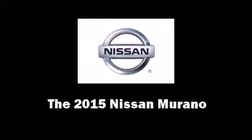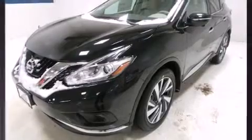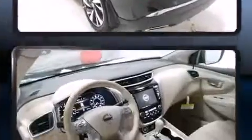Step into the 2015 Nissan Murano. Smooth gear shifts are achieved thanks to the refined six-cylinder engine. And for added security, Dynamic Stability Control supplements the drivetrain.